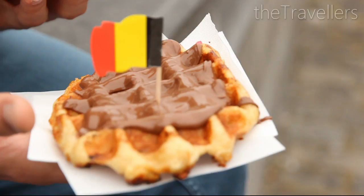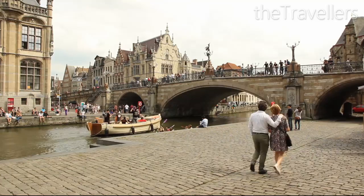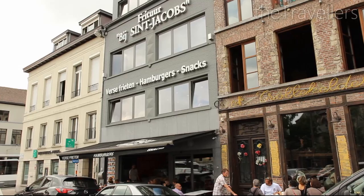At the Graslei you can take some great photos — it's definitely worth visiting during the evening. Here you can also find the best French fries in the city.